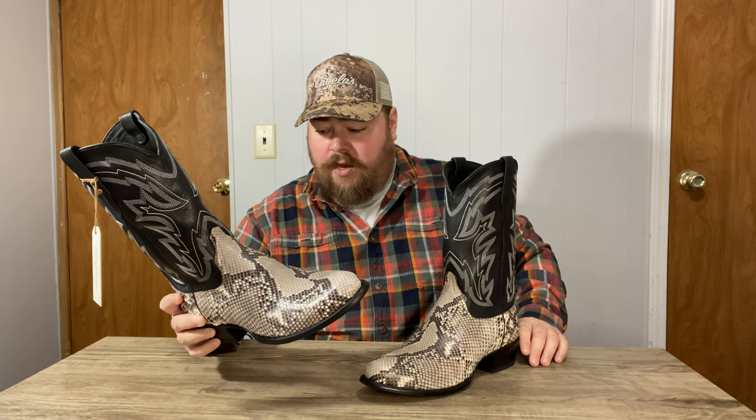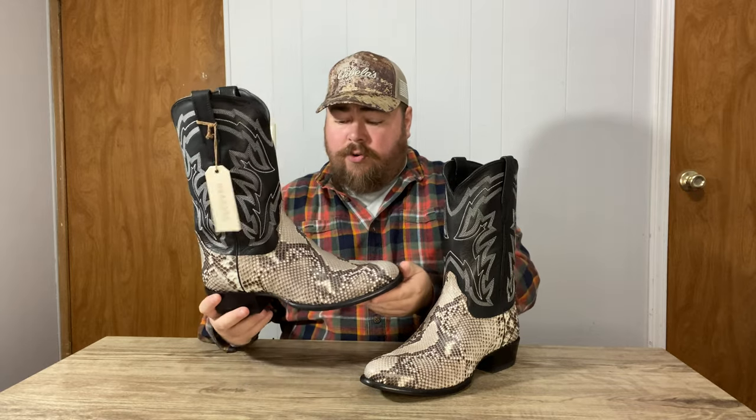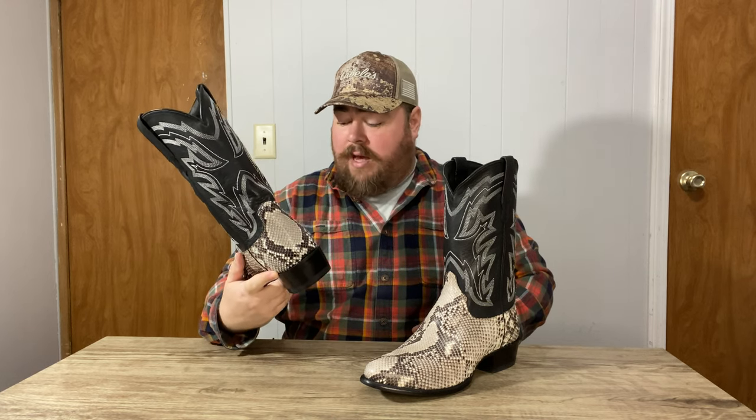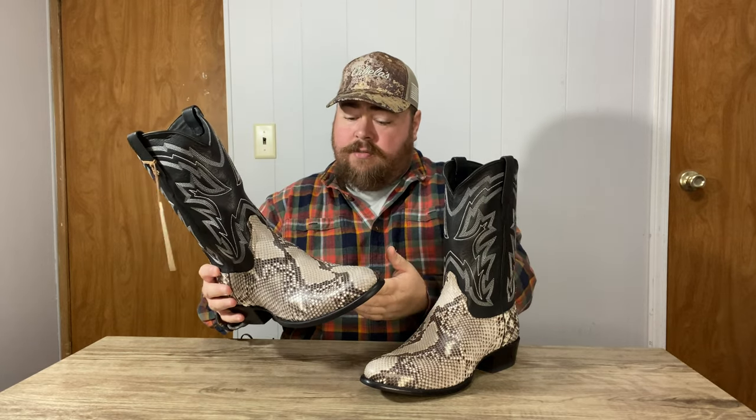Some of the coloring is off on these. It's more gray and black on the front pieces and the front band, whereas on the counter it's more white and black rather than gray.